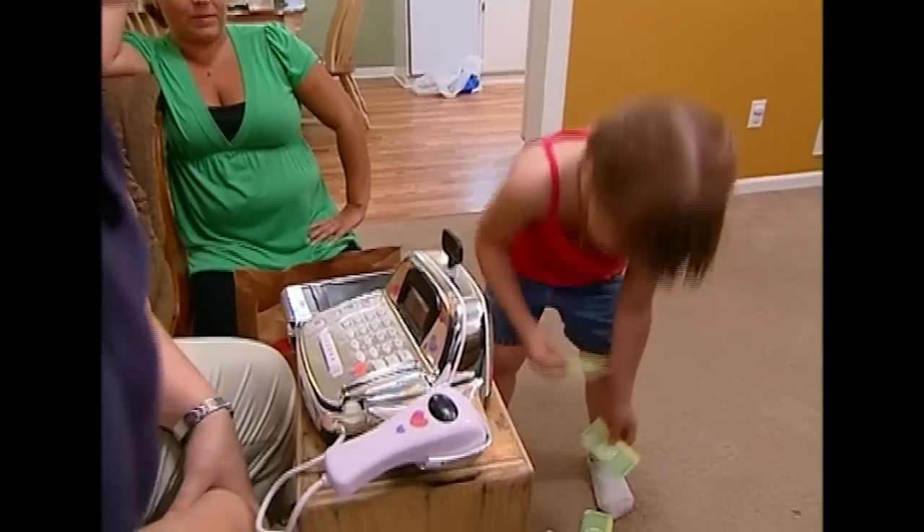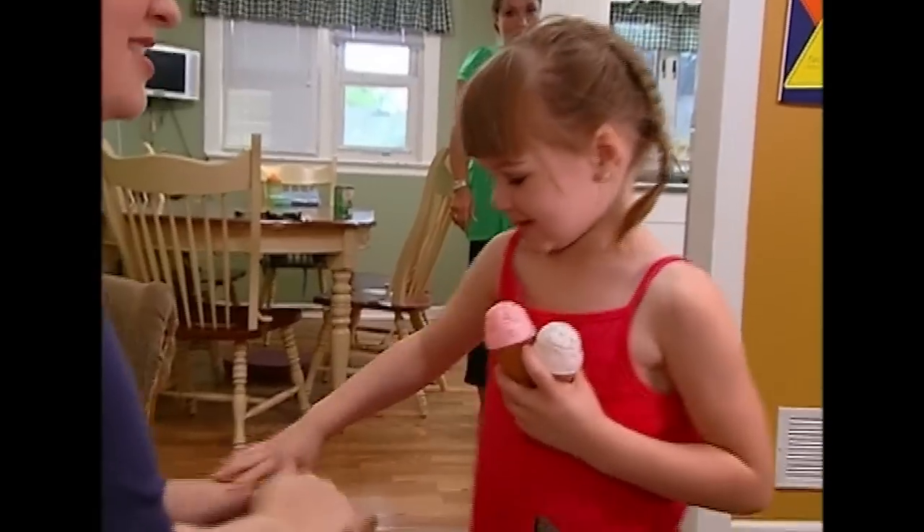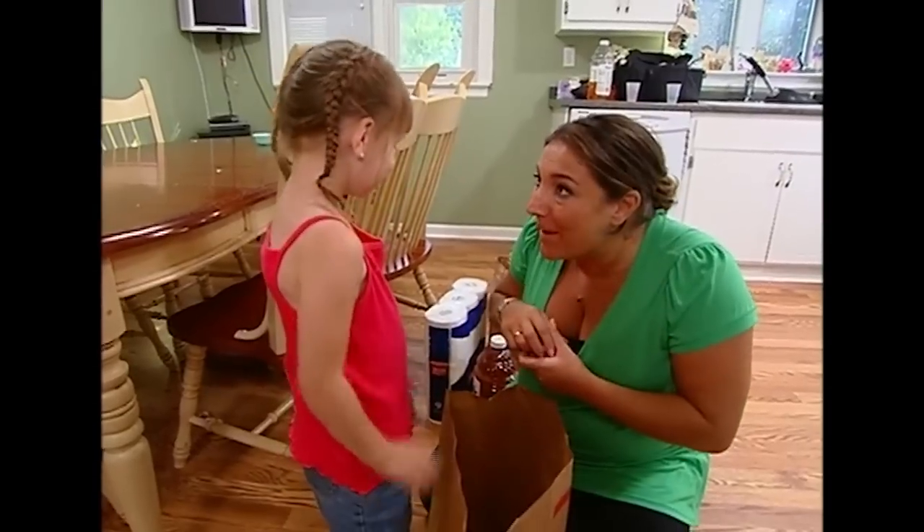It looks like you owe $5. Yes! She loved it. She had so much fun with it. This was a great technique to teach Hannah not to steal. You have a nice day, ma'am. So long.